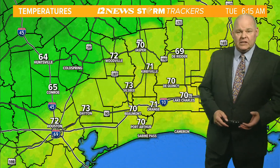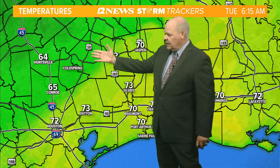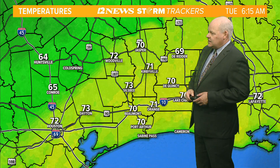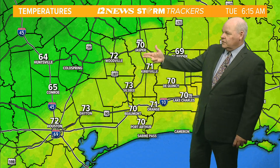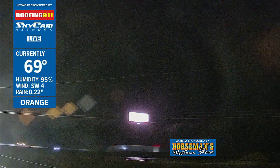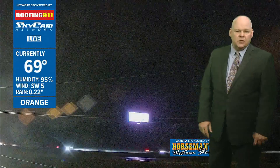It's 6:16 on this Tuesday morning. A cold front is pressing towards the area and out ahead of it we've been seeing some scattered showers. Temperatures are dropping to the north and west — Huntsville is down to 64, Conroe at about 65. We're in the lower 70s across Southeast Texas. Over at the Horseman's Western Store in Orange on our Rooftop 9-1-1 live sky cam network, we're currently showing 69 in Orange, humidity at 95%, winds out of the southwest at 5, and .22 inches of rain in the rain bucket.